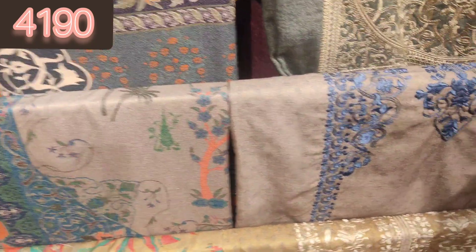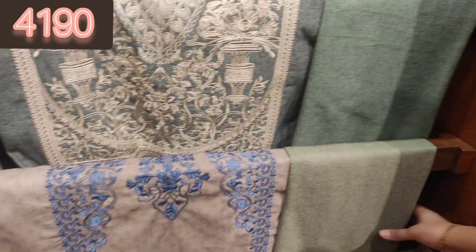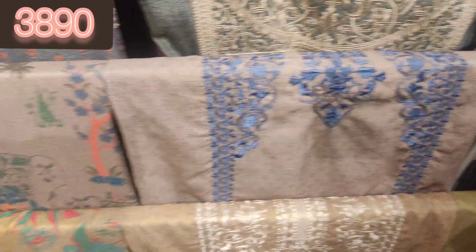Whether it's medium range or high range, Khadi offers the best quality. If you want to buy these articles online, they are available on their official website — the link will be in the description box.